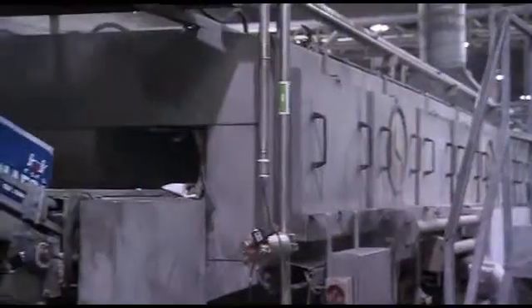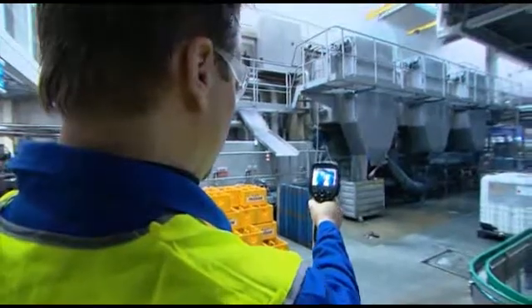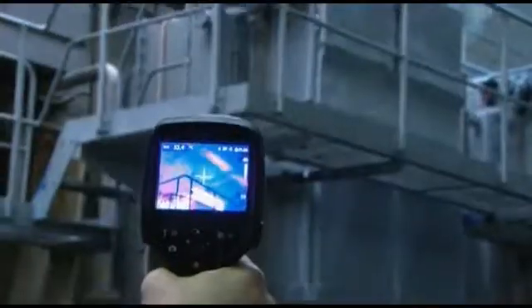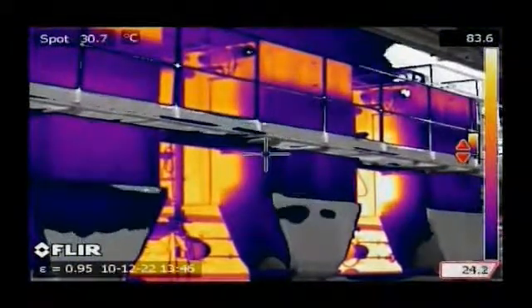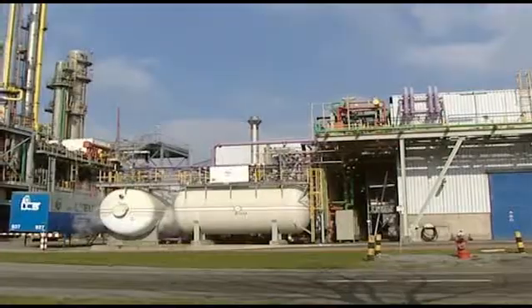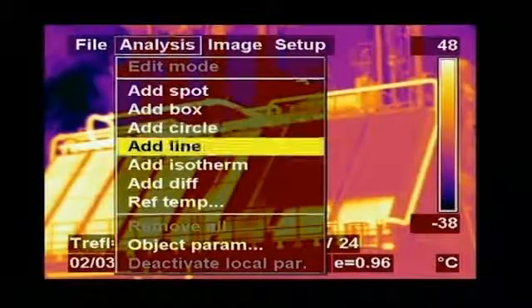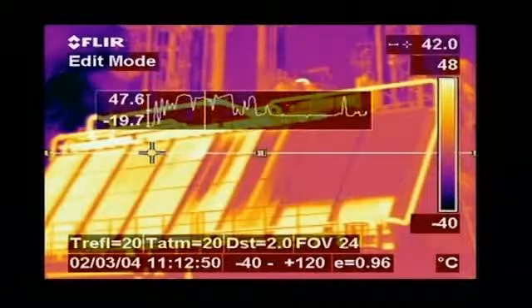FLIR thermal imaging cameras are also used to inspect ovens and drying installations. Thermal imaging cameras are also used in the petrochemical sector, where they provide rapid, accurate diagnosis for furnace maintenance, refractory loss management, and condenser fin diagnostics.